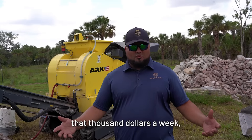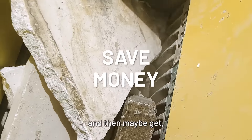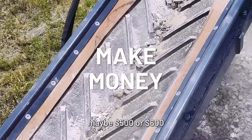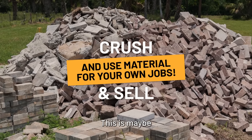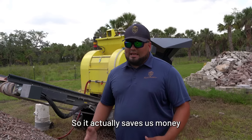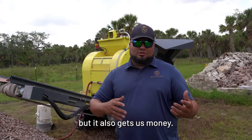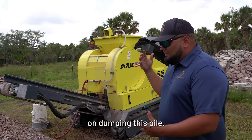Now instead of spending $1,000 a week, we can actually crush our old material and maybe get five or six hundred bucks if we decide to sell it. You see the pile behind us? That's from about a week and a half that we've stacked up. So it saves us money not having to dump, but it also makes us money. I'm not having to spend a thousand bucks dumping this pile.